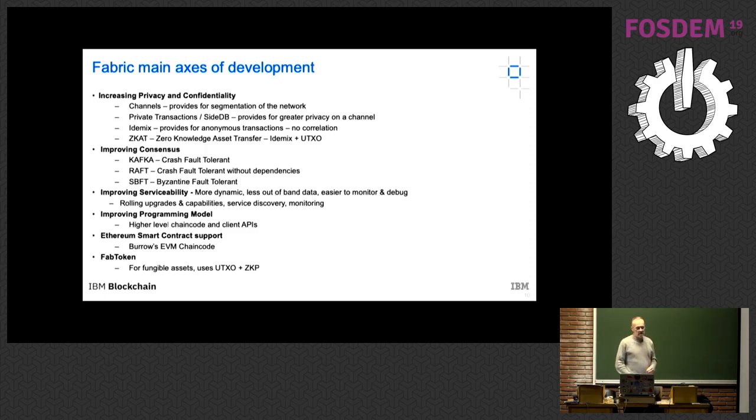In terms of the consensus process — it's pluggable. In the original version of Fabric, we had two options: Solo, which is a single node used for development purposes, and Kafka, which is used in production and is fault tolerant but heavy. There is development to use Raft, another crash fault tolerant system, and then we're moving toward supporting SBFT or PBFT — one of the Byzantine fault tolerant processes.